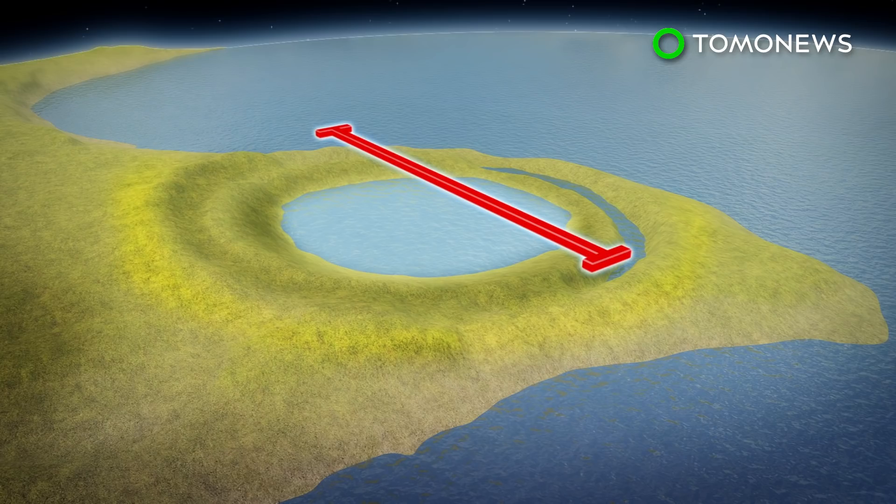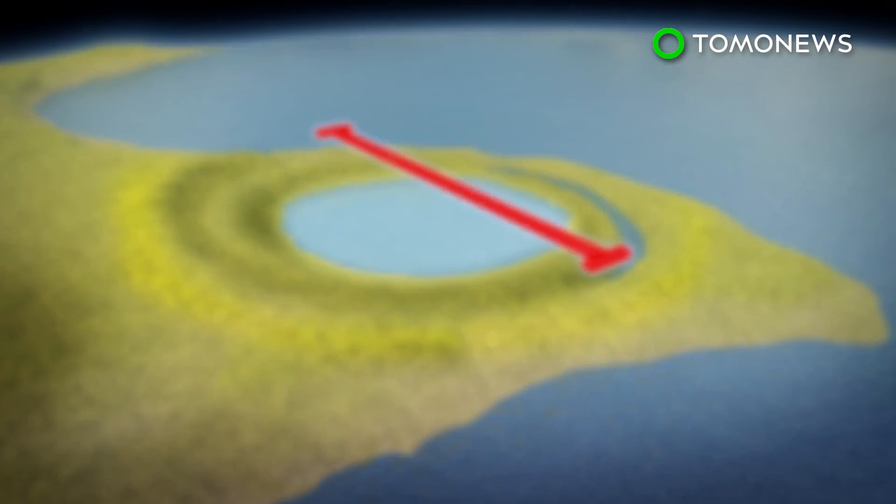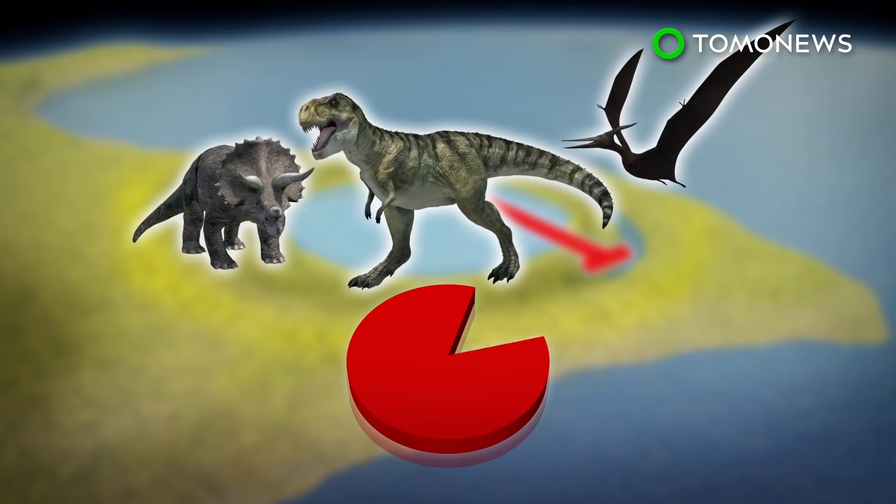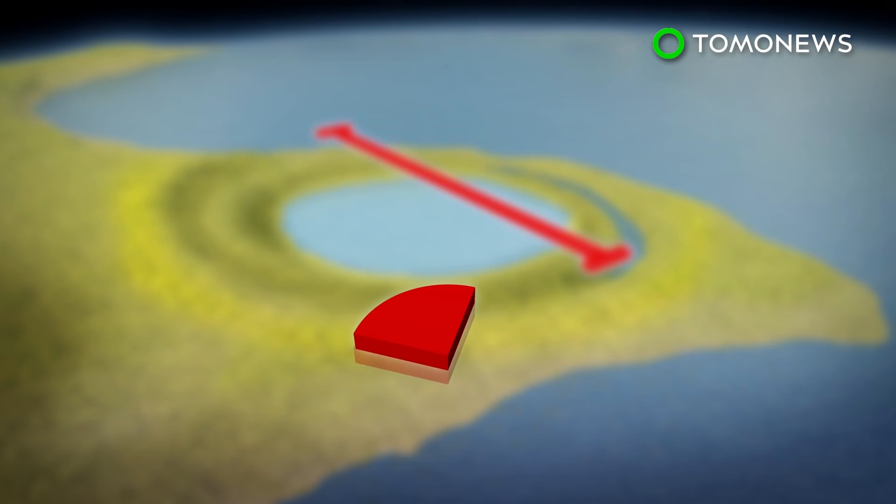The collision catapulted tons of molten lava, vaporized rock, and asteroid dust at high speeds. The fallout covered the entire planet and led to the extinction of 75% of life on Earth and the end of the Cretaceous period.